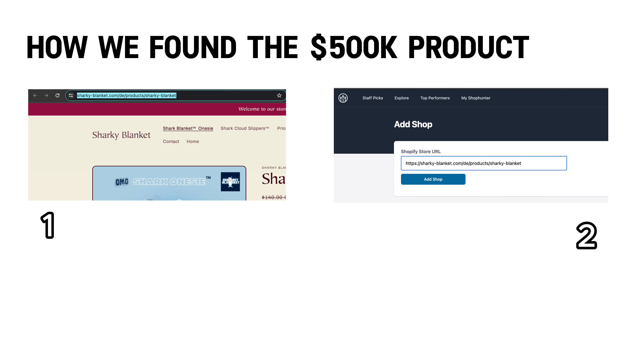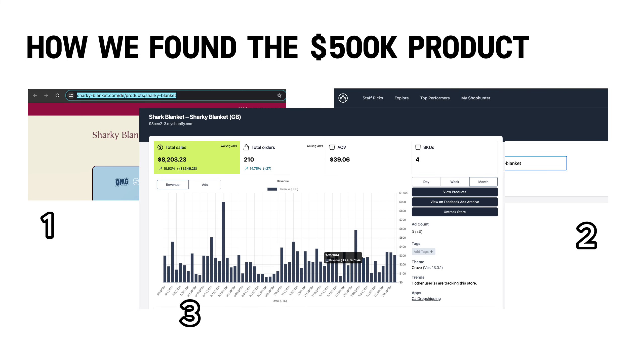It's as simple as copying the link and pasting it to see sales. Now that you have that data, you can start building your storefront.